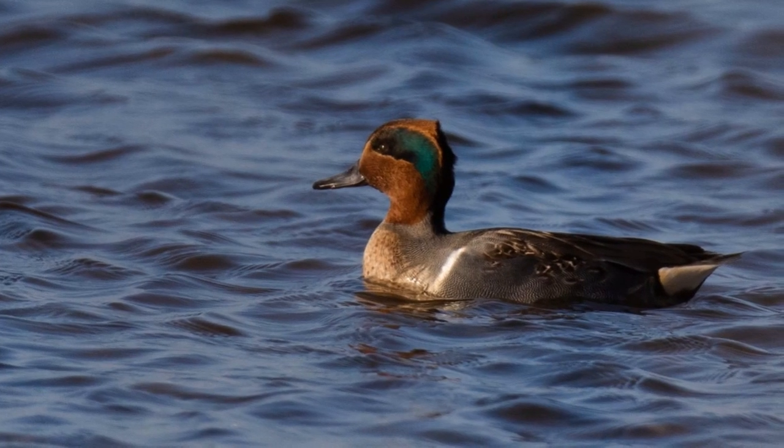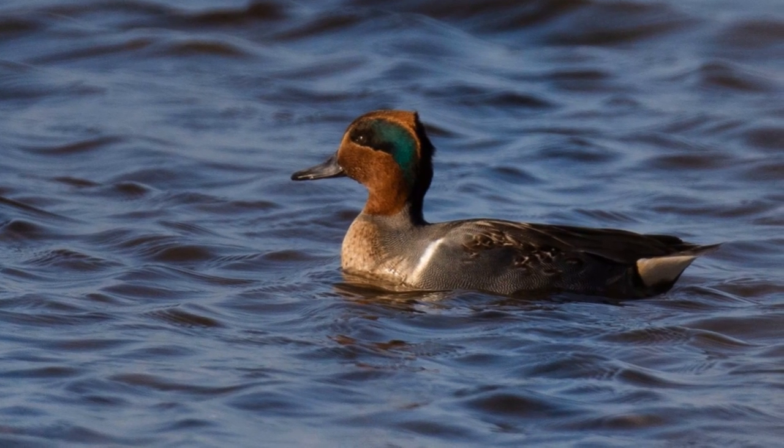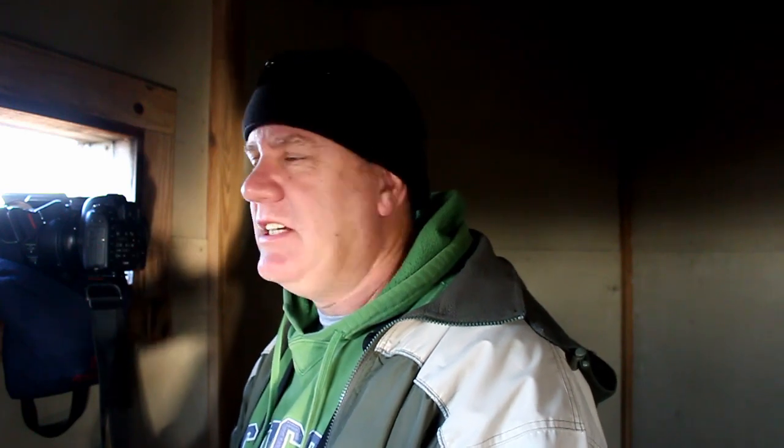Green-winged teals are another bird I really enjoy photographing. They just look beautiful — an incredibly attractive bird, and another winter visitor to North Carolina. They seem to be heavily hunted and are very skittish around humans, but with this blind you can get incredibly close to them, as long as you're not talking to a camera.